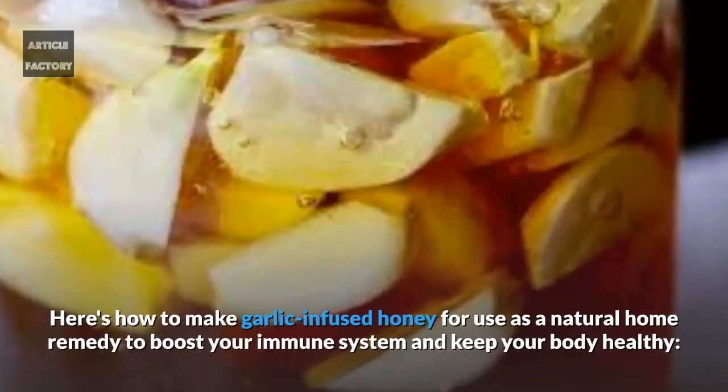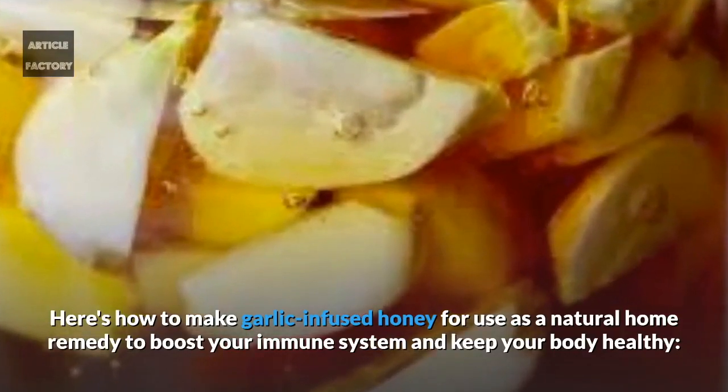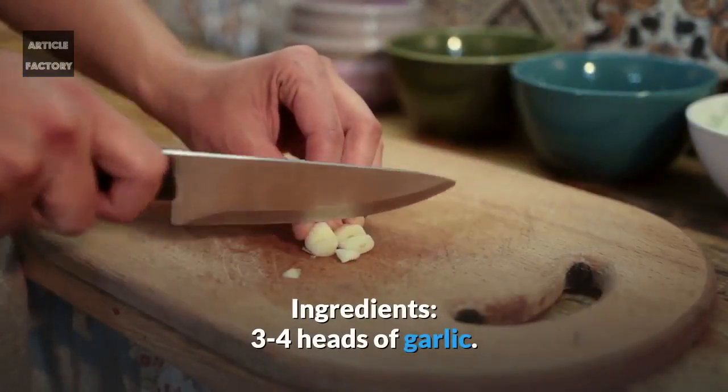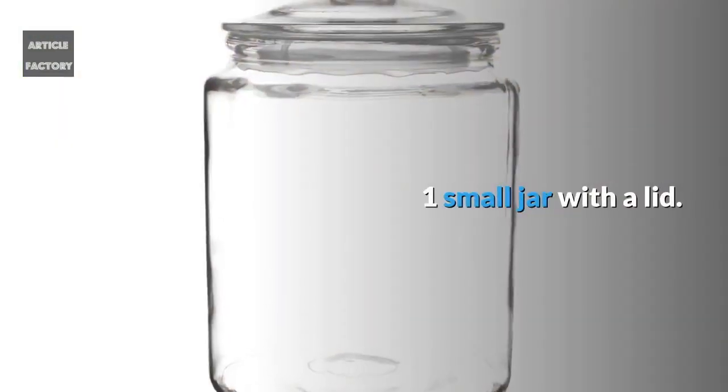Here's how to make garlic-infused honey for use as a natural home remedy to boost your immune system and keep your body healthy. Ingredients: 3-4 heads of garlic, 1 cup of raw honey, and 1 small jar with a lid.